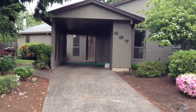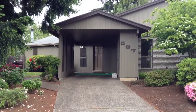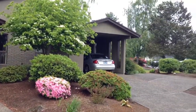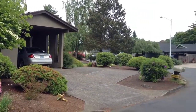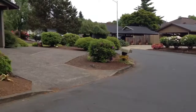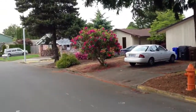All right, here we are at 537 Hartke Loop — however you say it. There's the house, and the house next door looks like it's a duplex perhaps. We're at the end of the loop, or kind of the top half of the loop.